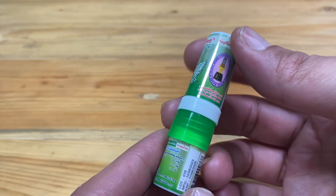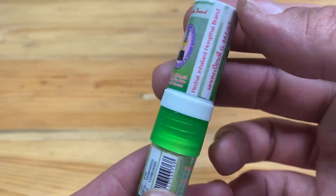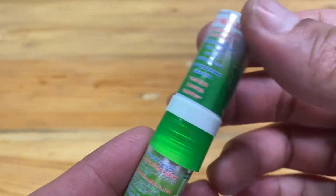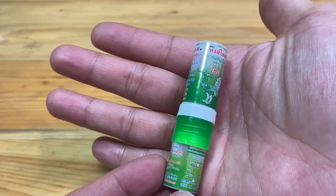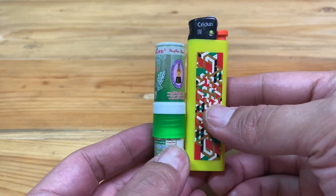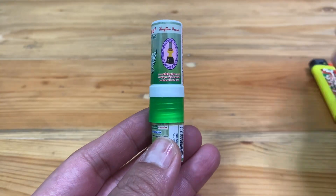Hello brother and sister, today I'm going to talk about an inhaler from Hong Thai brand. Here is the inhaler in small size — we can compare this to a cricket, like that. This is the size.